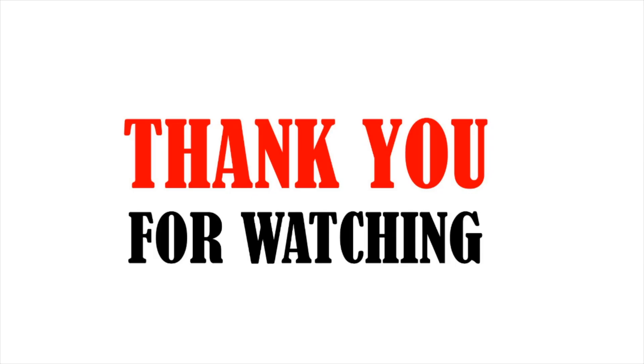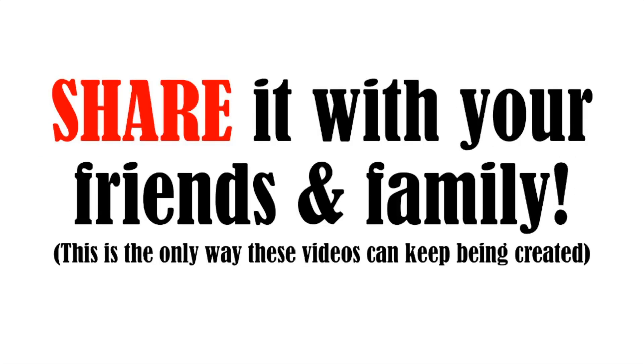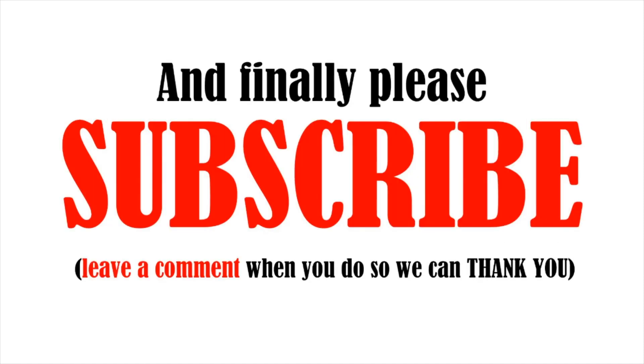Thank you for watching. I have a small favor to ask you: like this video with a big thumbs up, share it with your friends and family so we can keep the videos coming, and as a final request, please subscribe.